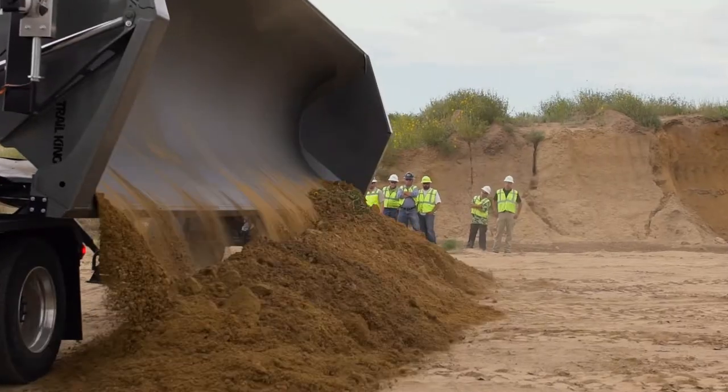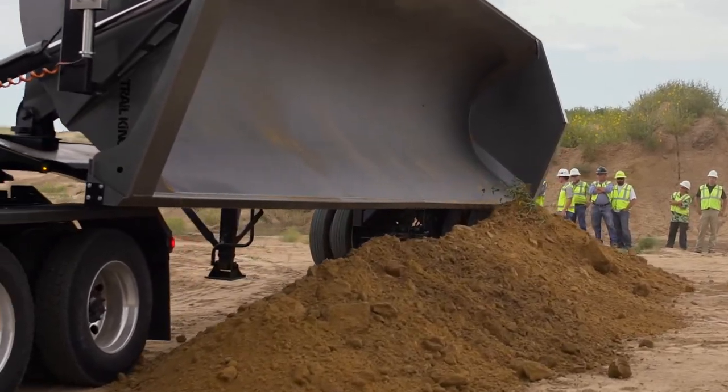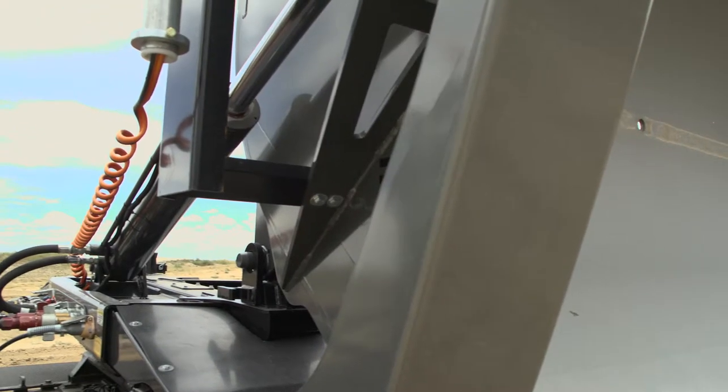What's more, the formed top rail and exterior tub reinforcement helps the tub resist twisting and flexing.